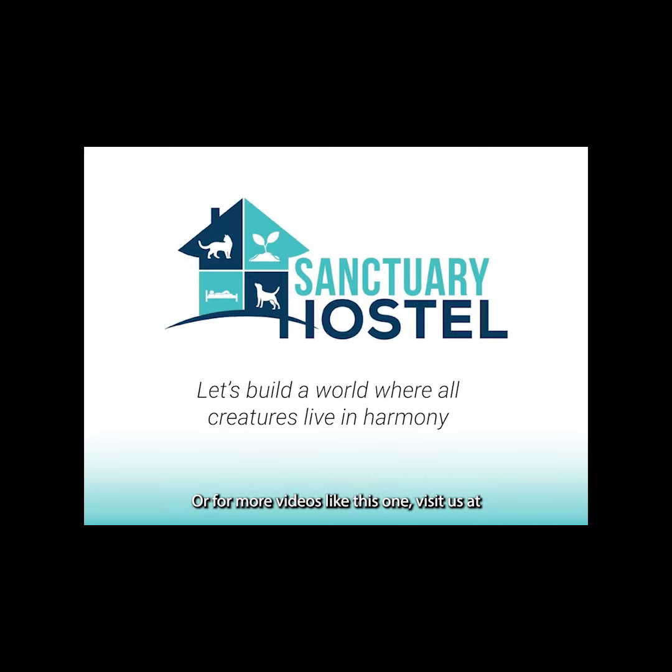Or for more videos like this one, visit us at www.sanctuaryhostel.org. Let's build a world where all creatures live in harmony. Thank you.